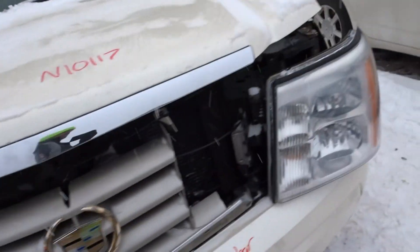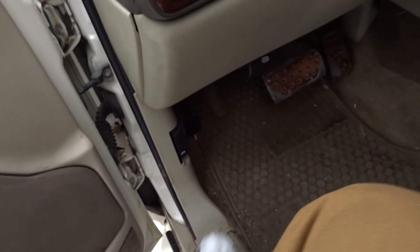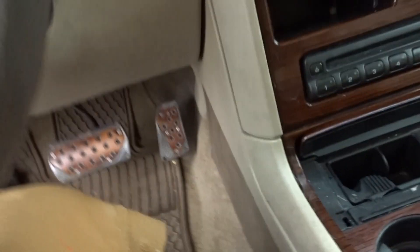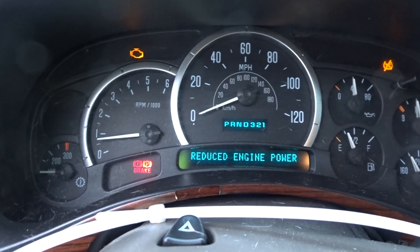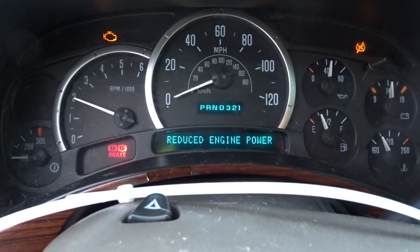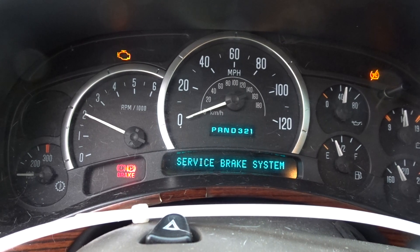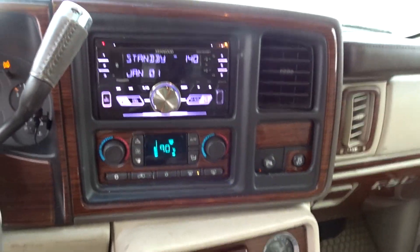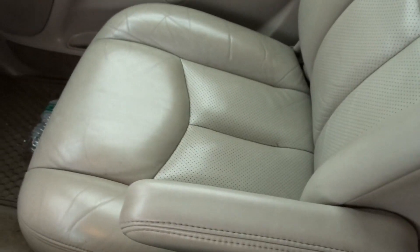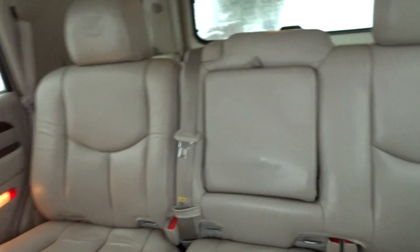Engine's running decent. Getting you inside to rev it for you and give you a look around. Quick look around the interior — front seats are in decent condition, do have a sunroof up top, and rear seats are also in pretty good condition back there.